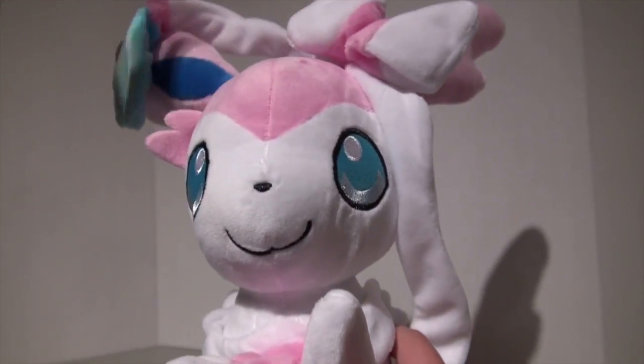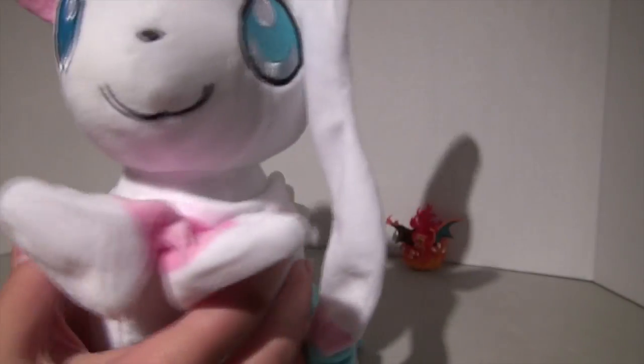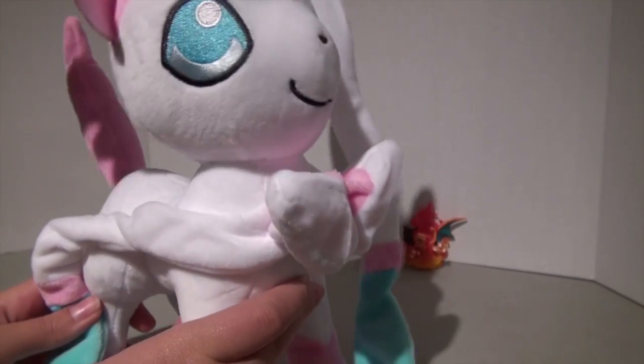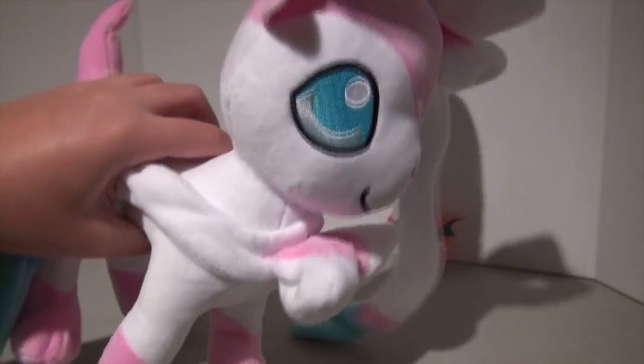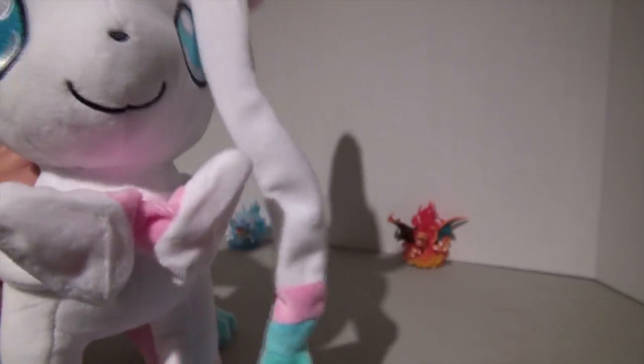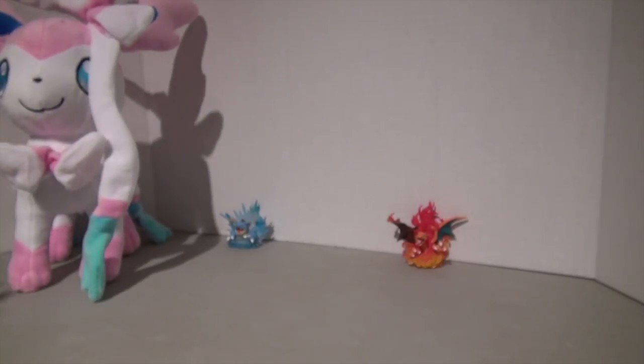She's got her cute little bows and her ribbons. This plush cost me $26, which is not bad because it's a pretty big plush, and this plush is going to be loved and in my collection forever and ever. I'm just going to put that right there because it can stand.